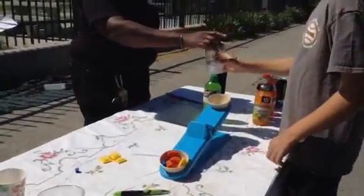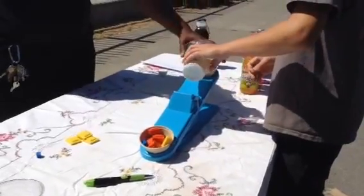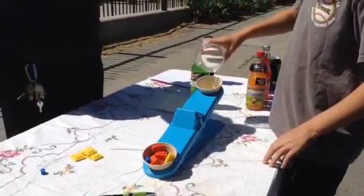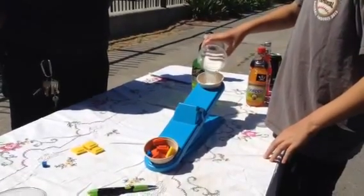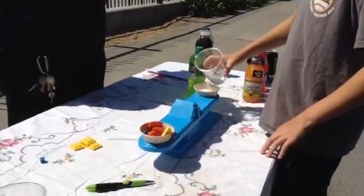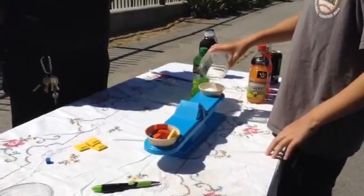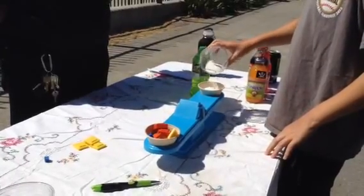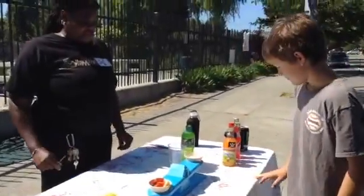Now I want you to pour the sugar in there until this scale balances out. Hold it up — do it this way so she can see it. So the scale balances. What's your name? Kayla. A little bit more, teeny bit. There you go. That's what 77 grams looks like.